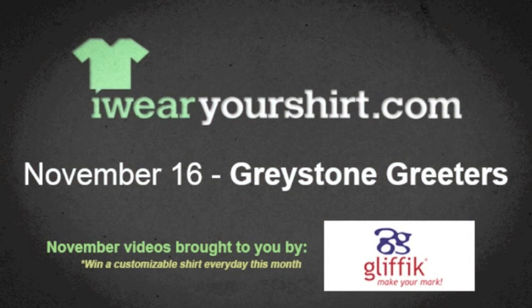Glyphic. They make customizable goodies — everything: mugs, shirts, you name it.